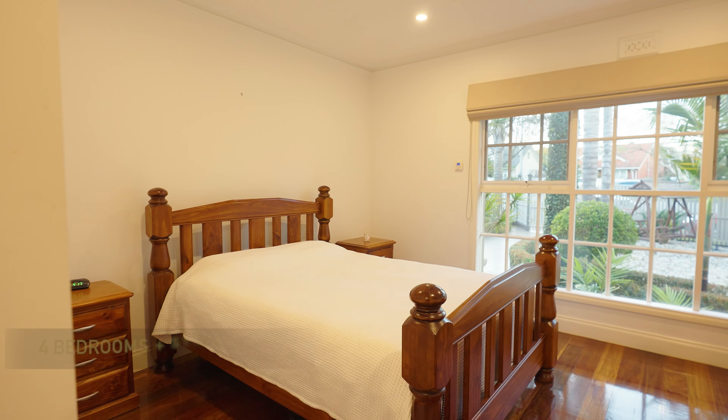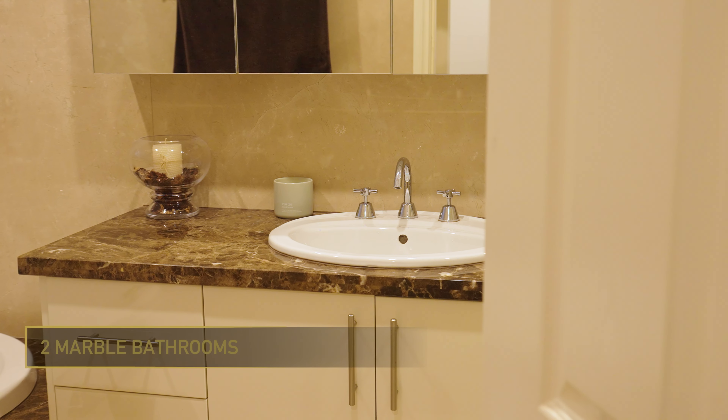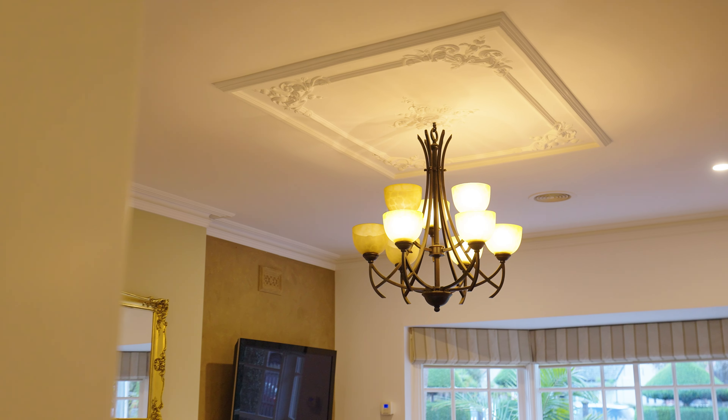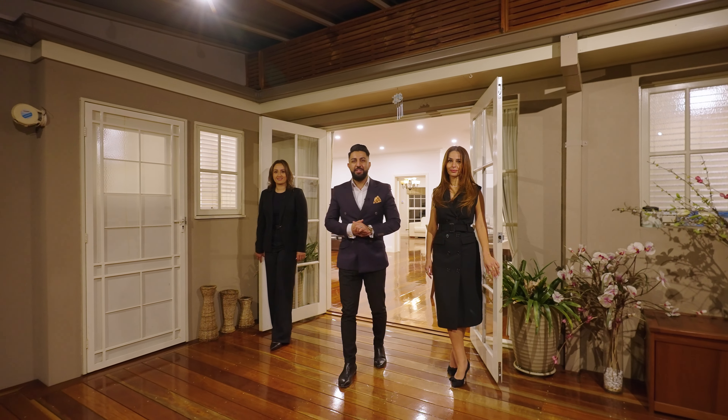This beautiful property offers four bedrooms plus a study, multiple living areas, two mastercrafted marble bathrooms, and six car spaces. We look forward to meeting you at our next open for inspection.